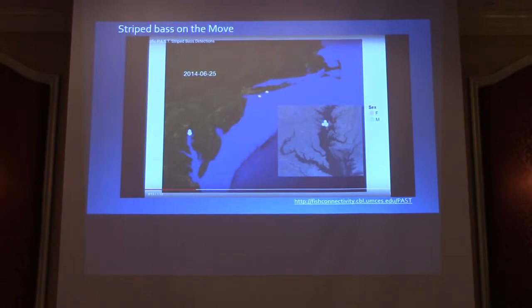What we're seeing are telemetry receivers picking up these fish — they light up when a fish passes by. You can see that Chesapeake striped bass do invade other waters, and they are enjoyed by other states.